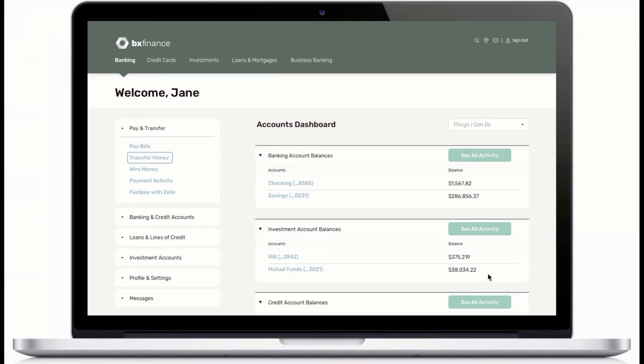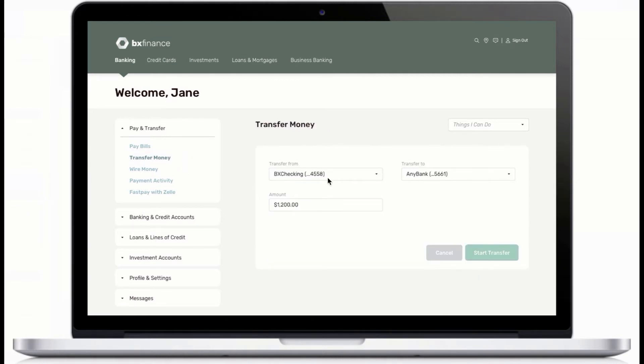Jane navigates toward her next BxFinance experience: online money transfer. Here, Jane enters the accounts, the amounts, and starts the transfer.